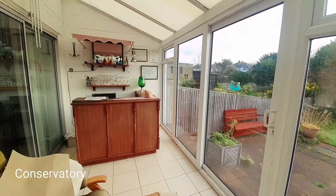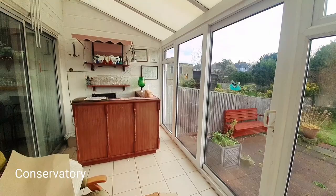The conservatory can be accessed via the kitchen or the dining room and overlooks the rear garden, which is a really nice outlook with a big spacious rear garden.